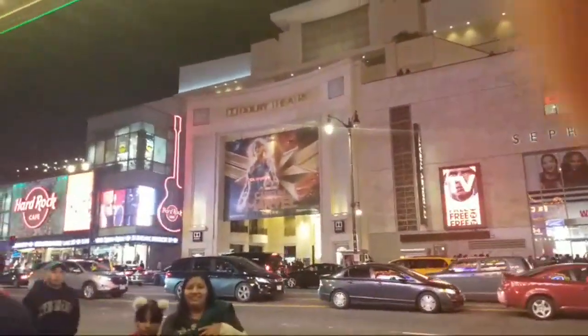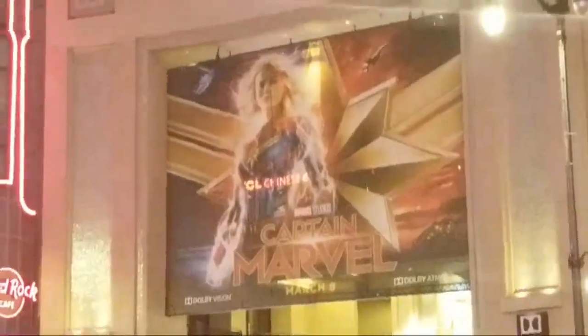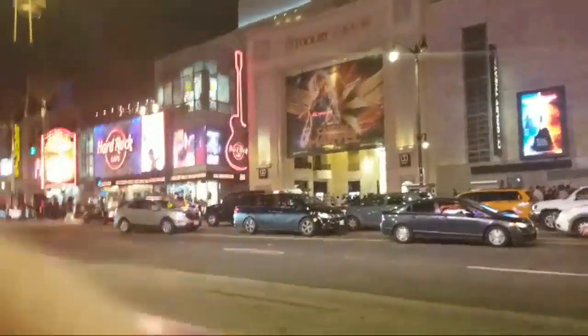Look over at the Dolby Theater — that giant Captain Marvel poster! We have so many videos coming your way soon about Captain Marvel. Marvel and Star Wars — we've got my unboxing, and we are totally going to be showing you all the merchandise at the park, so keep an eye out for that too.